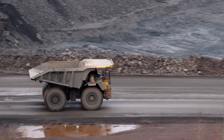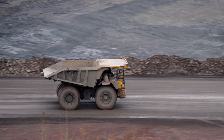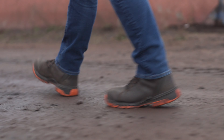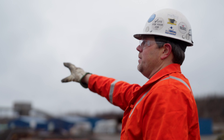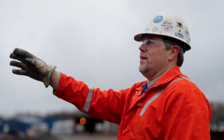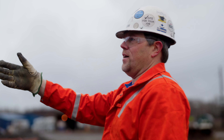Traditionally on the Iron Range, we've made what are called blast furnace-grade pellets that are used in the integrated steel making process. Now, with the new process, we'll be pumping the material that leaves that building over into the new DR plant, where we'll upgrade it even further, increasing the iron content and reducing the silica content.